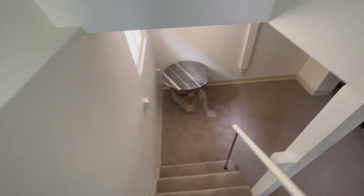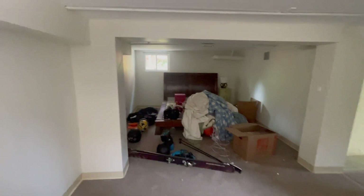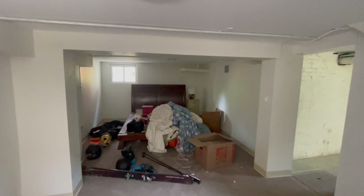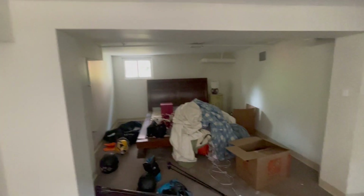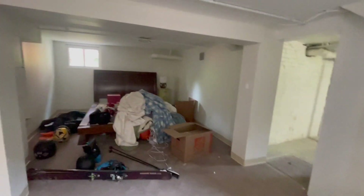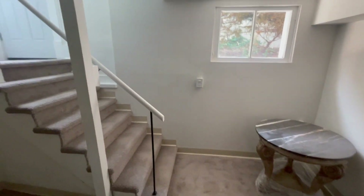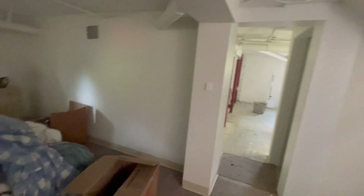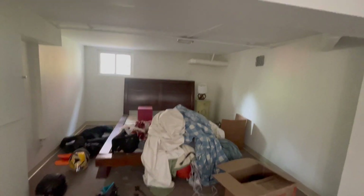These stairs lead down to the finished portion of the basement. The sound you're hearing is the laundry machine cleaning clothes. This is the finished room down in the basement — it's adequate for a TV room or anything like that. And that's the staircase. I don't really use it because it's just me in the house, and it's hard to use up this much space with one person.